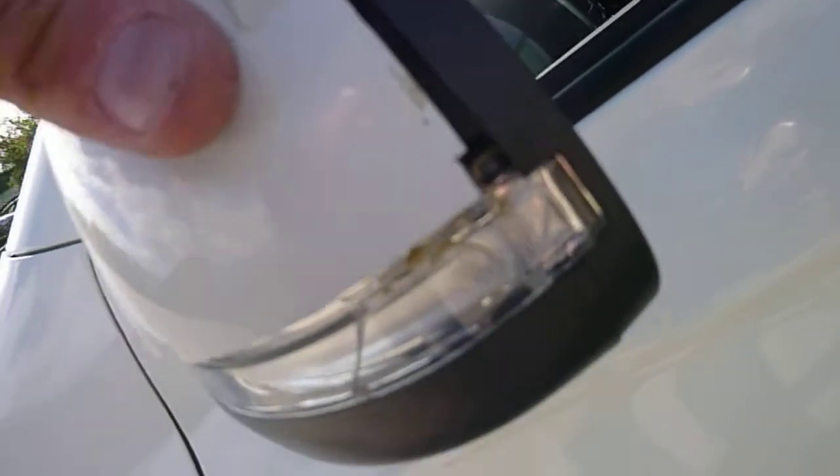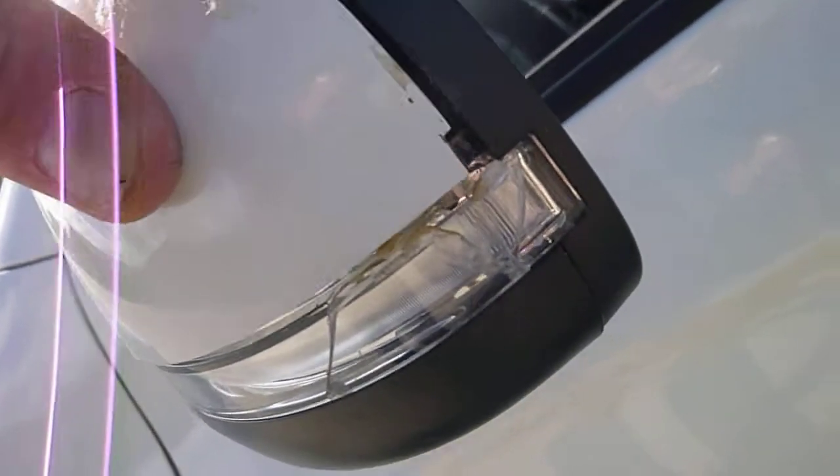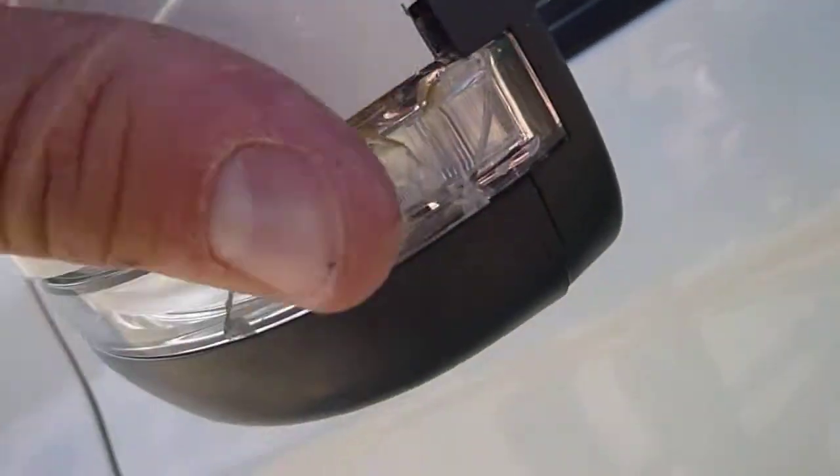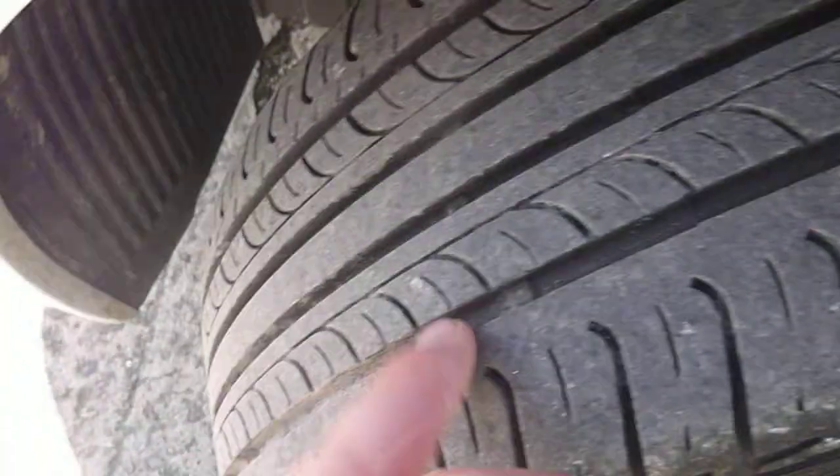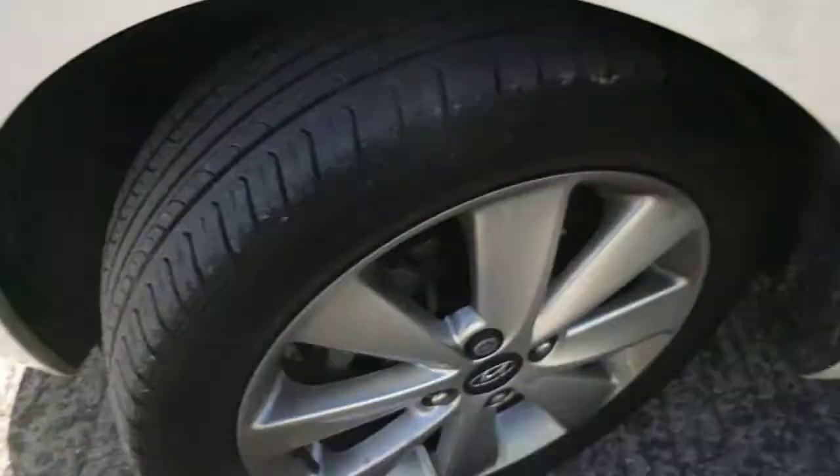The door mirror case is just a bit cracked — just pushing back in and gluing down. Front tyres are on 4-5mm tread, no damage to the alloy.